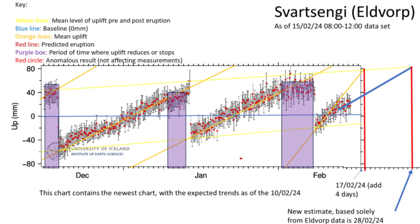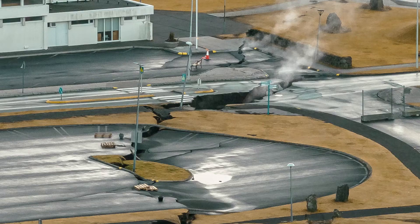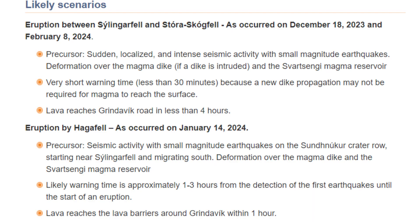This is in line with our last prediction, in which we predicted an eruption on or around February 28th. While an exact location will not become apparent until just hours before an eruption, if at all, the Icelandic Meteorological Office has provided three possible scenarios which we will cover later on.